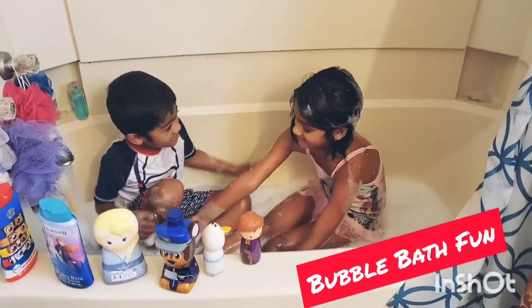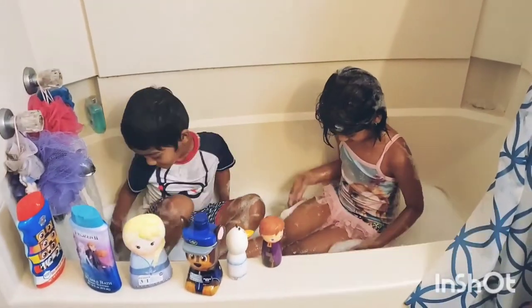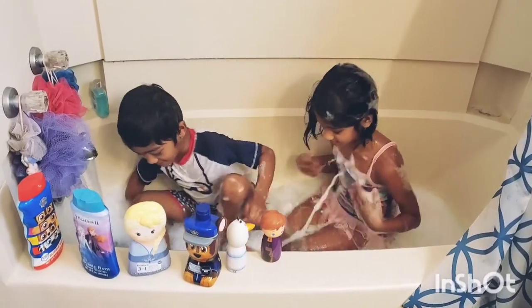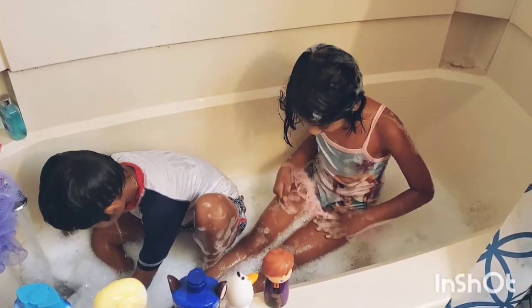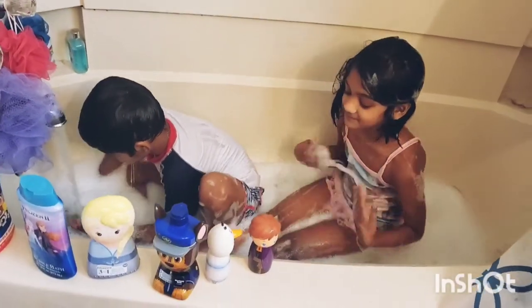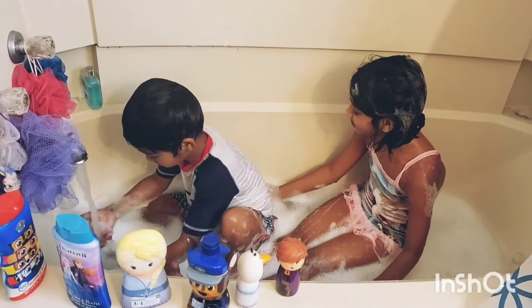Hello friends, welcome to my channel. Today the kids are having a bubble bath with the bubble soap and they're having real fun. Are you having fun? Yeah. Splash splash splash.